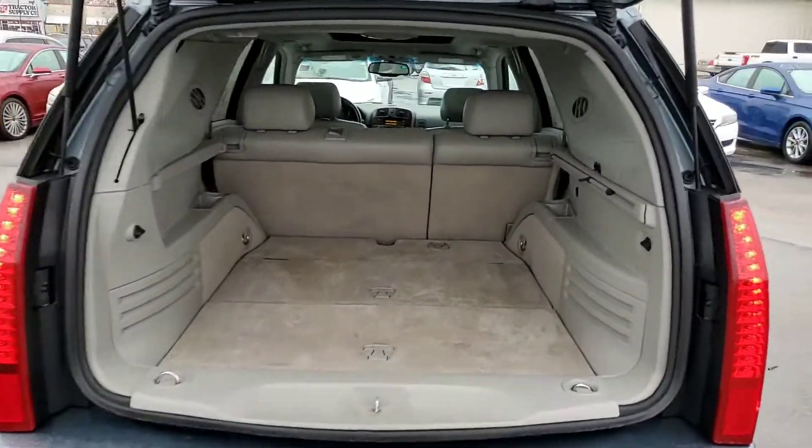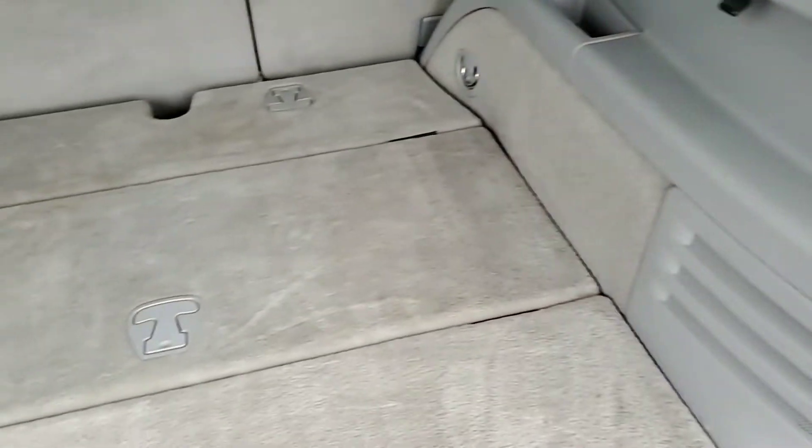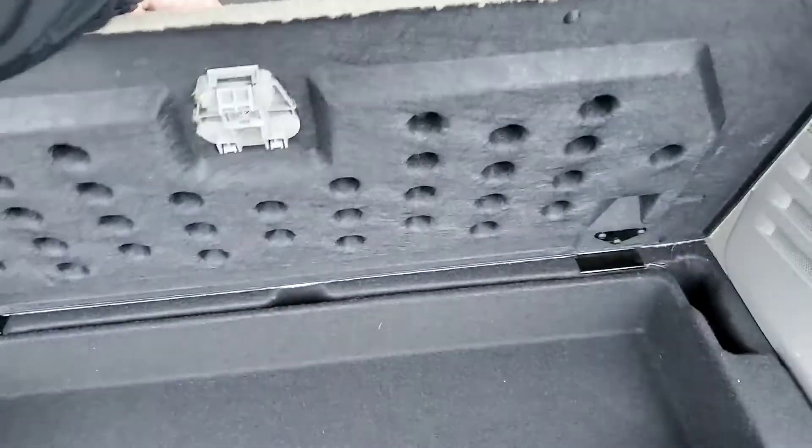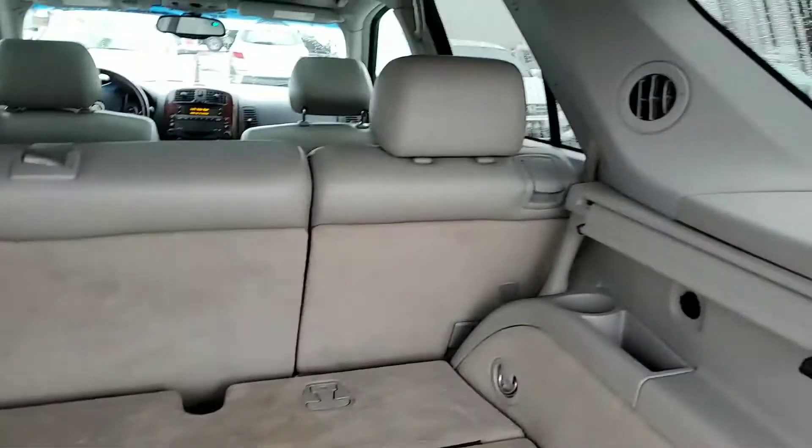You can tell there's plenty of space back here. You do have a little privacy shade here as well. Some more storage in all three of these compartments — you've got that one back there. You do have your cup holders back here as well.